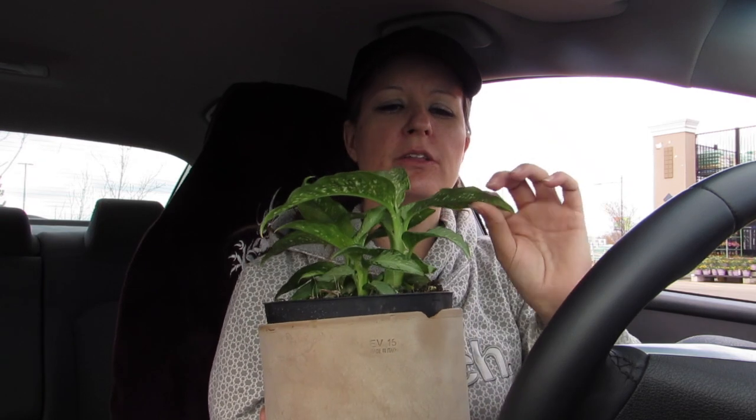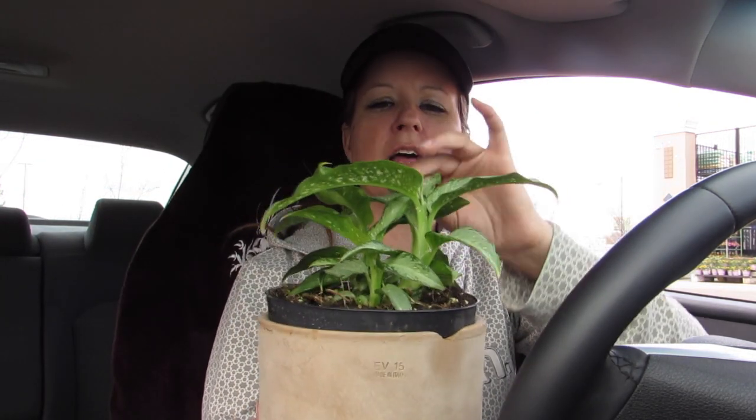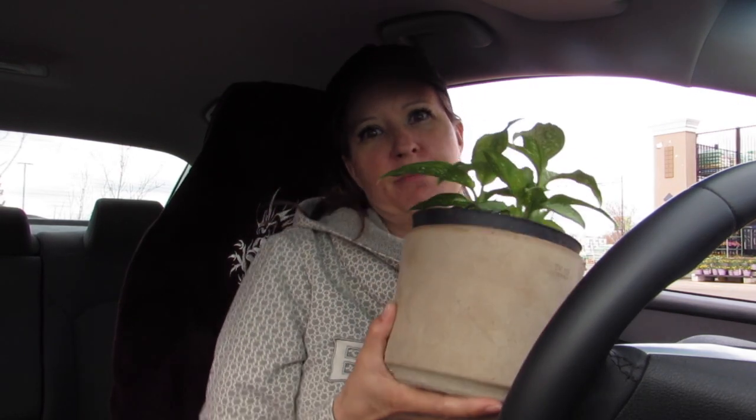I'm totally on an Aglaonema kick now — the leaves are just gorgeous and they just love my bathroom. That's my haul.